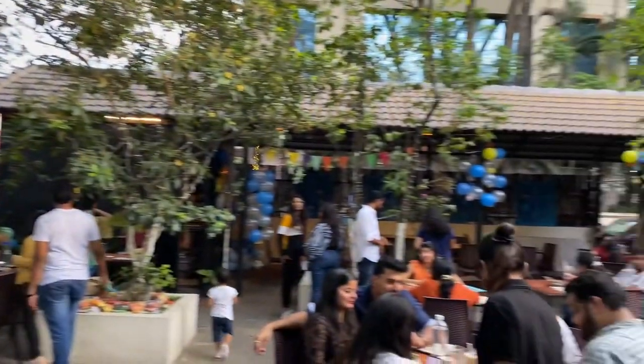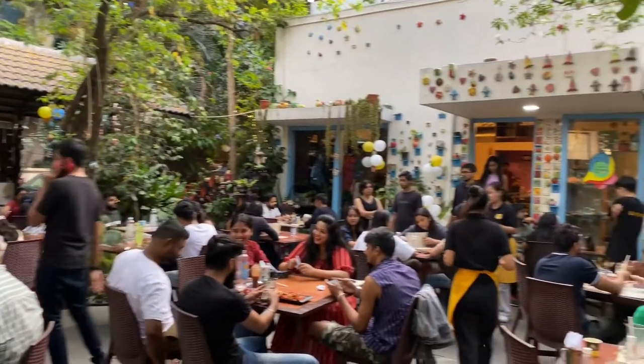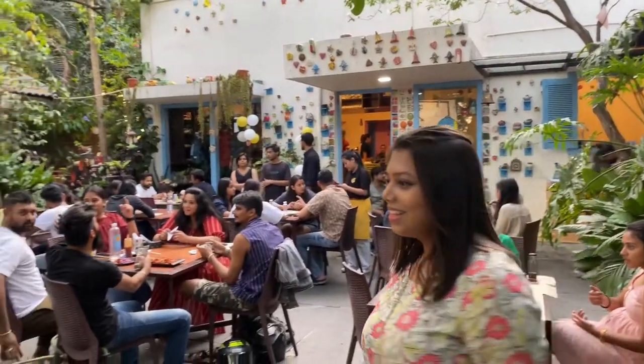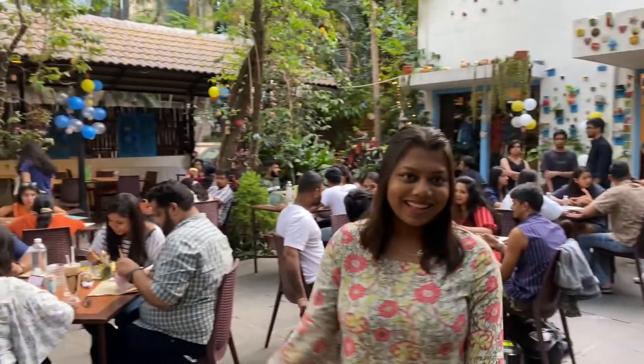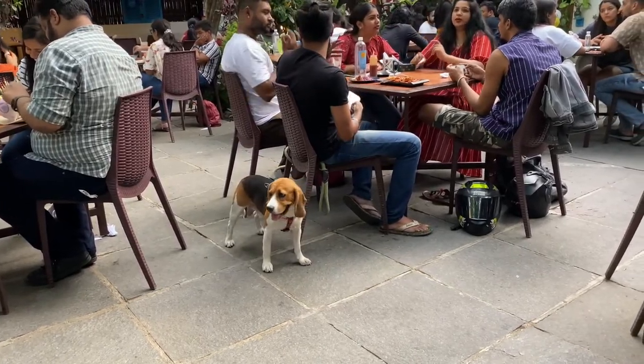Today you can see many people here because today is Sunday. So whenever you are coming on weekend days, just prefer booking in advance, because if you don't do a booking, you will not get a space.